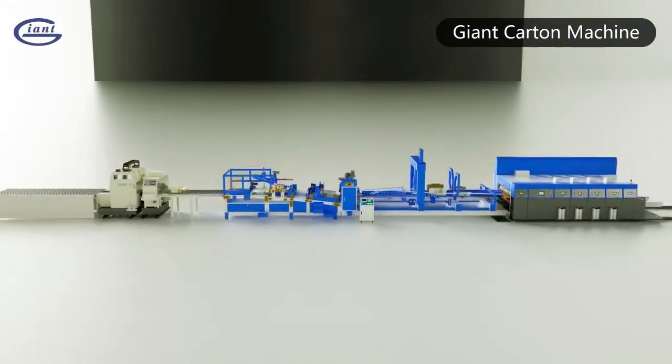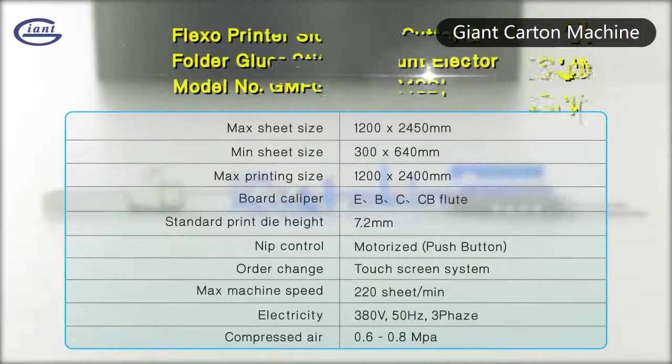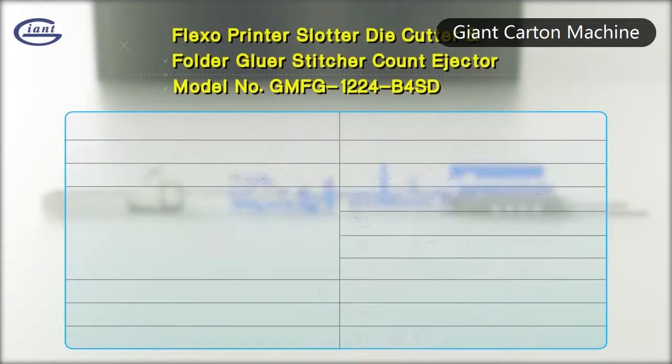The rear production can be equipped with an inline automatic strapper, saving labor and improving production efficiency.